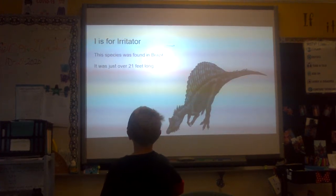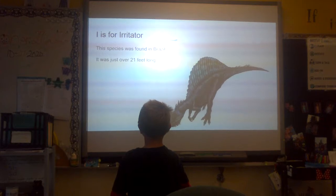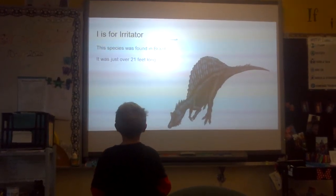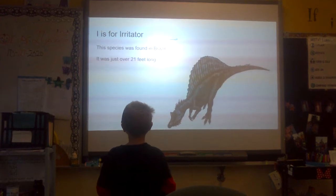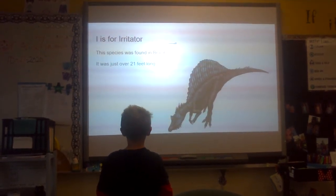I is for Irritator. This species was found in Brazil. It was just over 21 feet long.